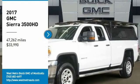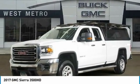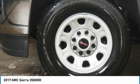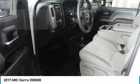Stop by and take a look at the 2017 GMC Sierra 3500 HD. Sierra 3500 HD — epic power at a not-so-epic price. And it's priced below $35,000.